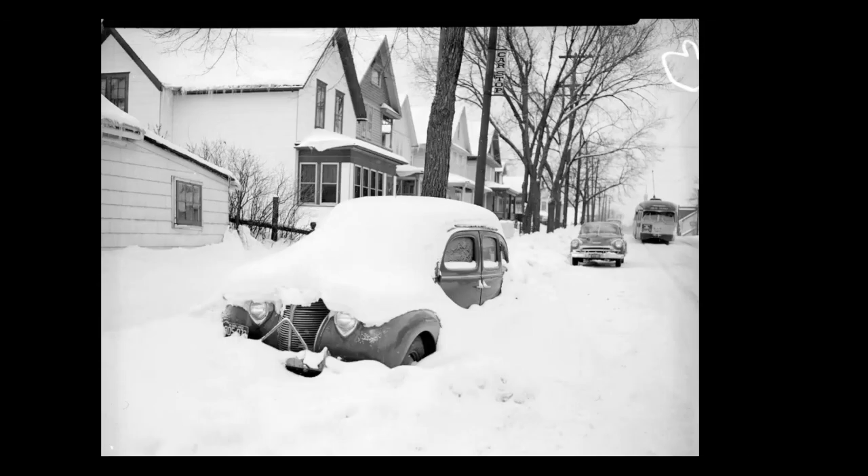This is on Thomas Avenue in Frogtown. You can see the steeple of St. Agnes Church in the distance. And here's a plow that's on Como Avenue east of Western Avenue, clearing the way for a whole line of cars.